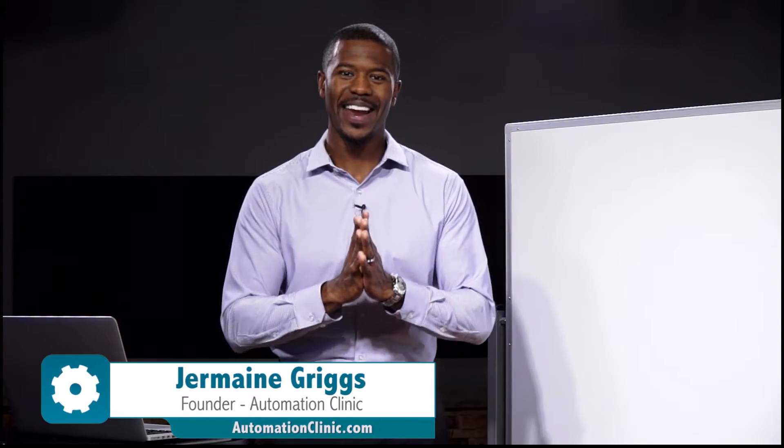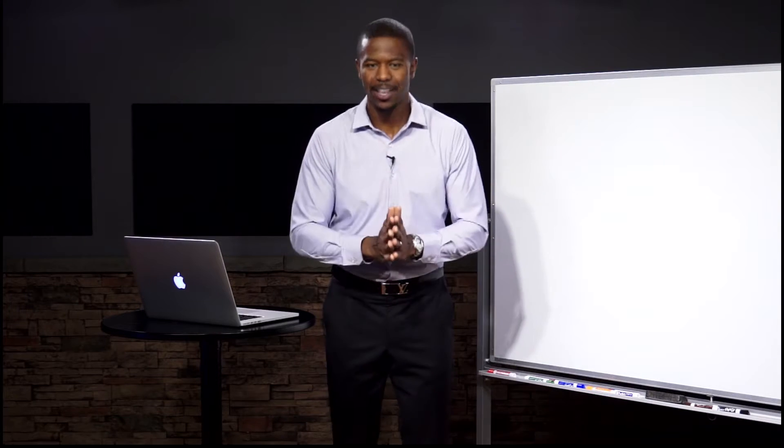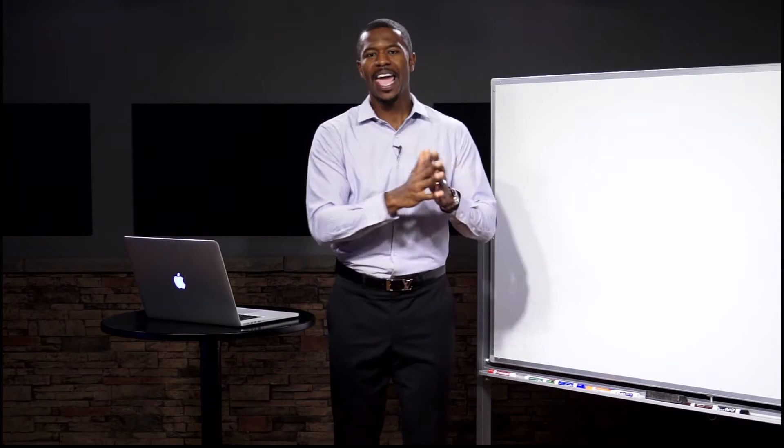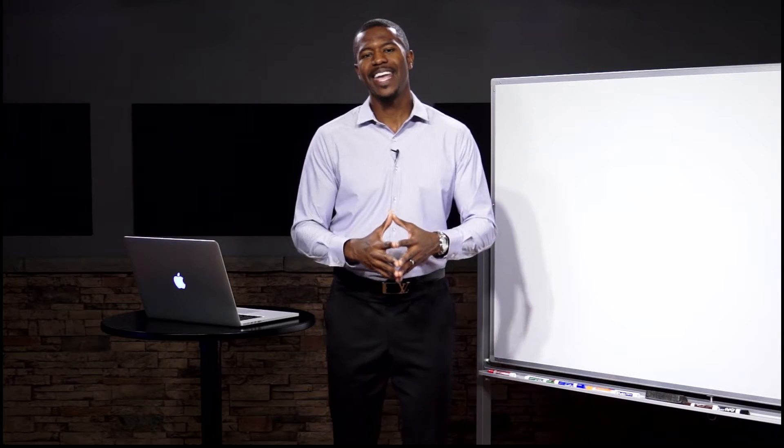Jermaine Griggs here and welcome to another edition of Automation Mondays, where every single week I take an issue or question related to marketing, lead generation, sales conversion, systems, funnels, automation and everything in between, and I tackle it. We go to my whiteboard and we just talk — a conversation about a new issue each and every week. In this episode, I want to talk about getting traffic, and more specifically what I call the four B's of traffic generation.